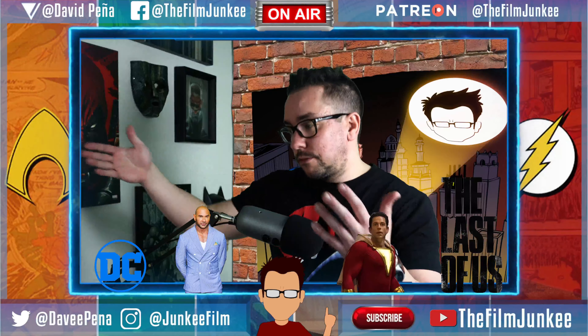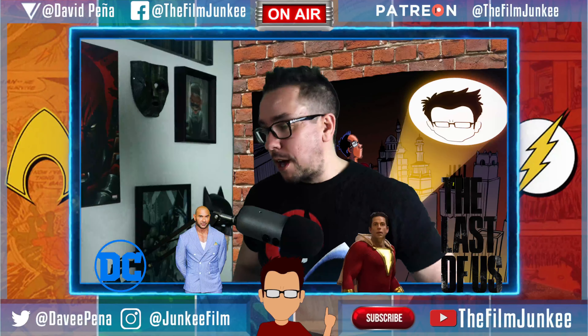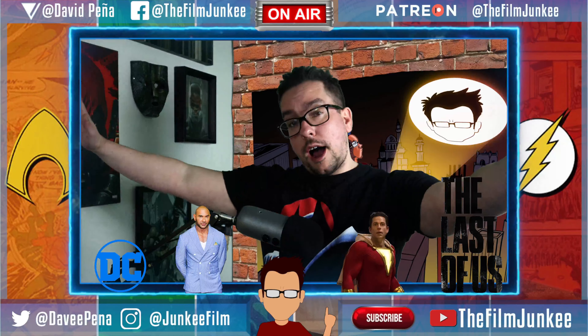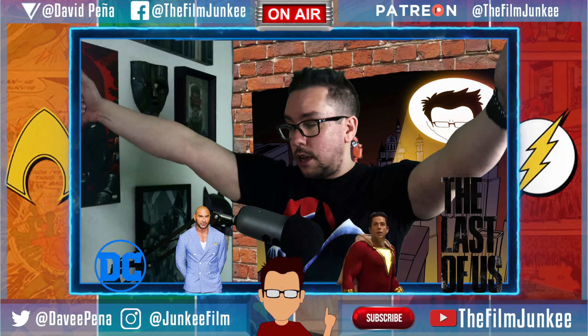Then we have Supergirl. She looks great. Just like the Superman pops, she's going to have the thing that holds her up — she'll be floating. That's cool. Then we have Iris West. We have an Iris West Funko Pop coming out. That's pretty cool.